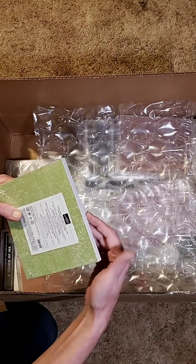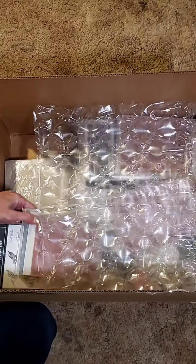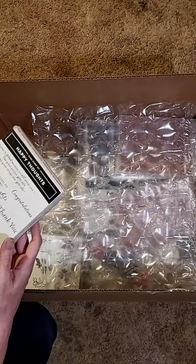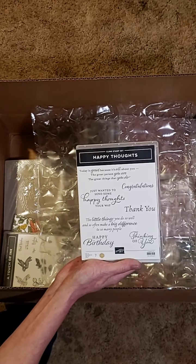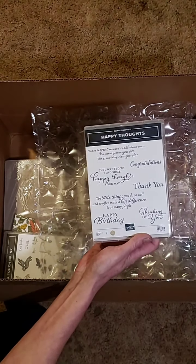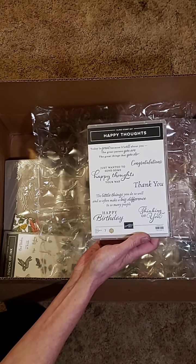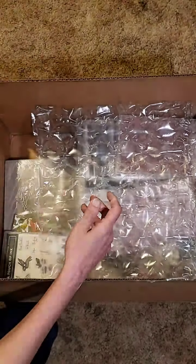Here's some more gorgeous paper — this is Soft Subtles from the regular book. Happy Thoughts — there are some really cute sentiments in this one: Happy Birthday, Thinking of You, Thank You, Congratulations. And of course, some nice sentiments to go on the inside of a card.